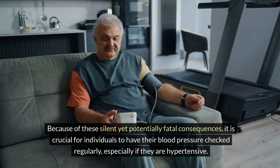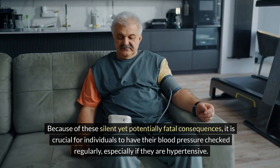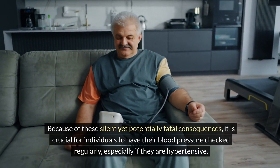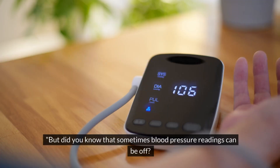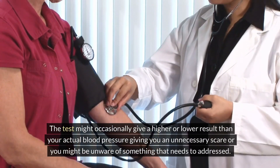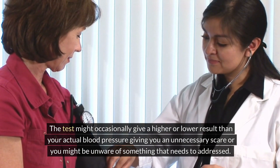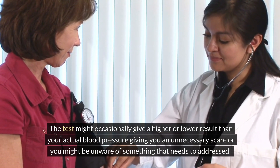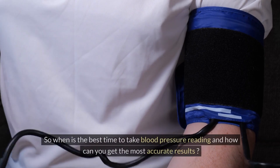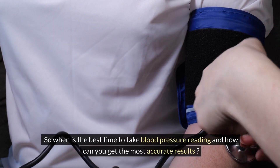Because of these silent yet potentially fatal consequences, it is crucial for individuals to have their blood pressure checked regularly, especially if they are hypertensive. But did you know that sometimes blood pressure readings can be off? The test might occasionally give a higher or lower result than your actual blood pressure, giving you an unnecessary scare, or you might be unaware of something that needs to be addressed. So when is the best time to take a blood pressure reading and how can you get the most accurate results?